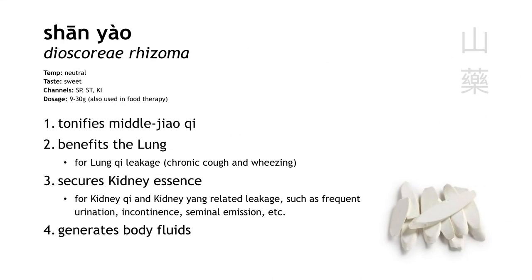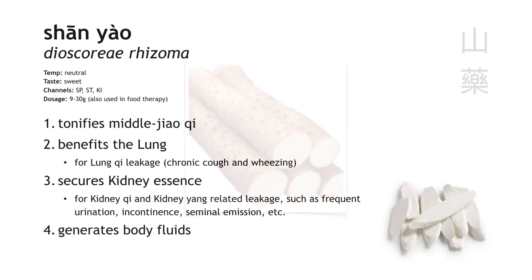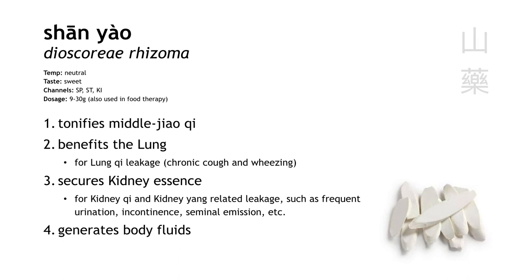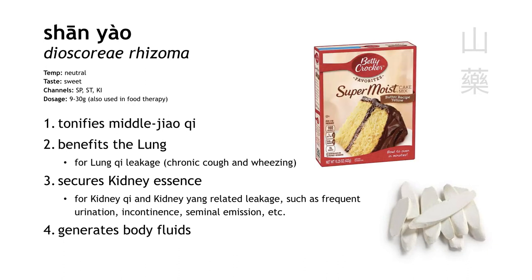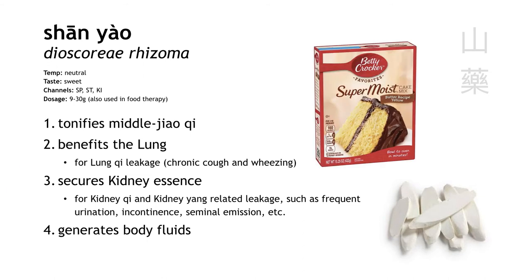Shan yao is mountain yam, but it doesn't look like the American sweet potato type yam. It's a long white tuber, very moist and slippery — even in dried form it's kind of chalky, like it used to be super moist before it was dried out. It tonifies spleen qi, and it also tonifies lung qi and lung yin, treating things like cough and wheezing due to lung deficiency, especially useful for that chronic dry cough. We also say it has the action of securing kidney essence, so it can treat leakage conditions like frequent urination, seminal emission, or vaginal discharge. Because it's kind of like a food, the dosage is a little bit higher than average.